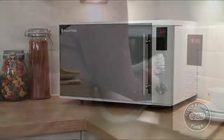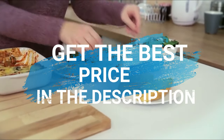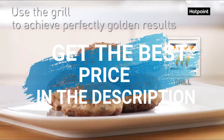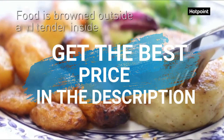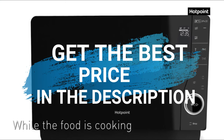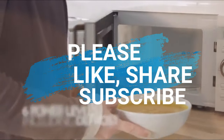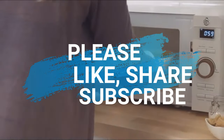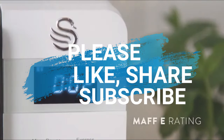So those are the best five microwaves to buy right now. To get the best price, head to the description below where you can click the link to be directed to the best prices right now. If you love this video, don't forget to subscribe, share with a friend and hit that like button. Thanks for watching.